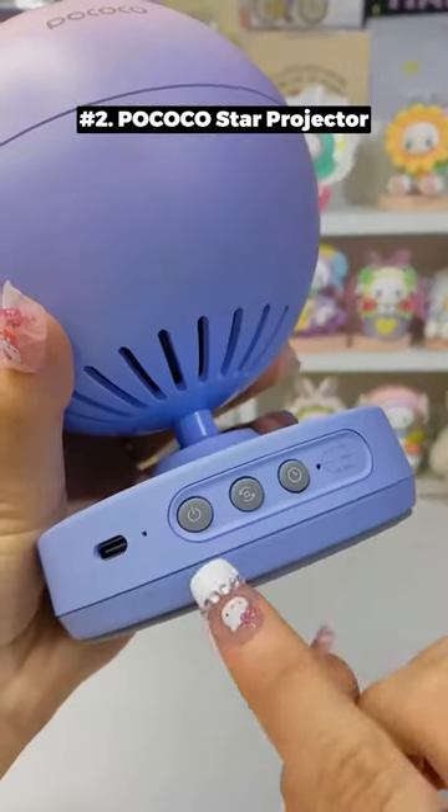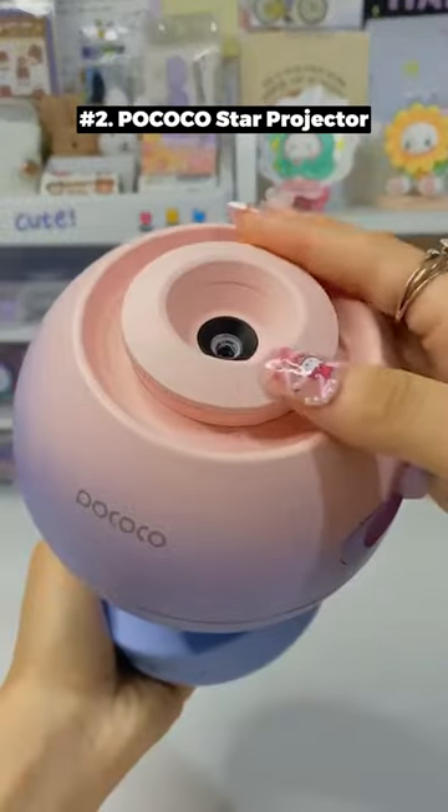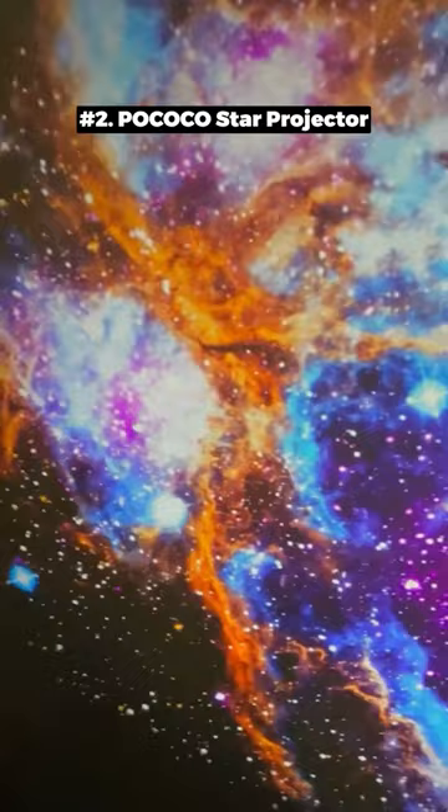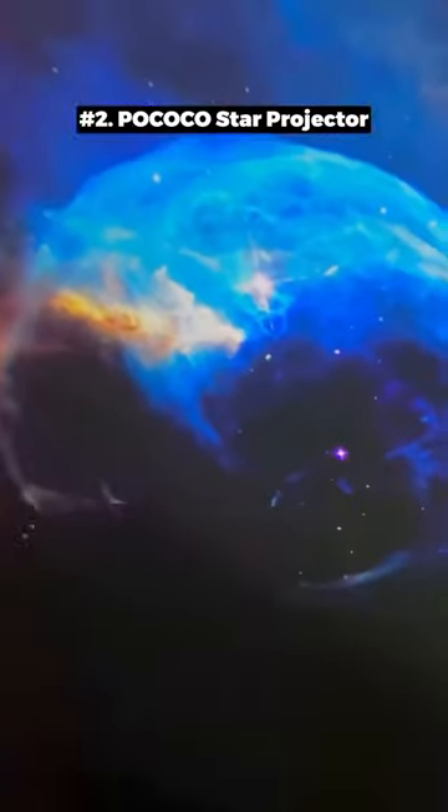This projector provides high-transmission optical lenses and 5K Ultra HD disc with real space images, immersing you in the universe from home in 130 square feet.